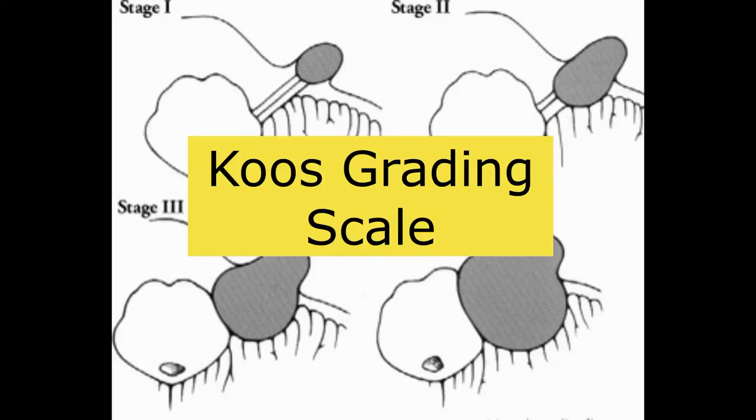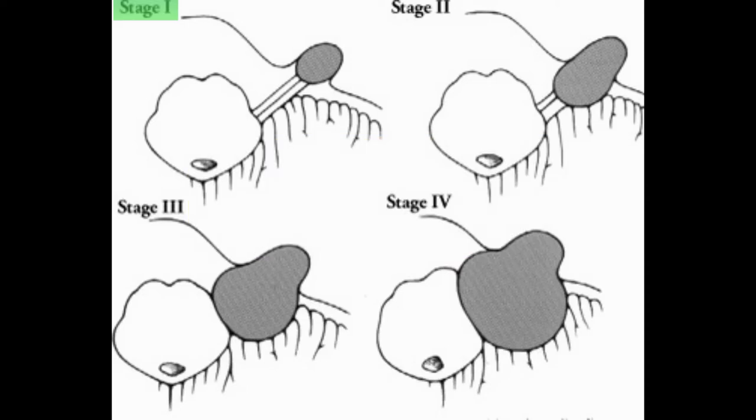There is a grading scale defining four stages. Stage one is where the tumour is only in the internal auditory canal. Stage two is where it has reached the cerebellar pontine angle. Stage three is when it has completely taken over the angle. Stage four is when it is so large that it is compressing the brainstem.